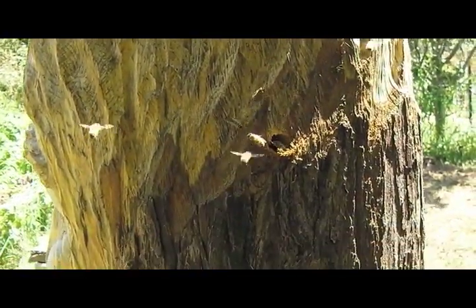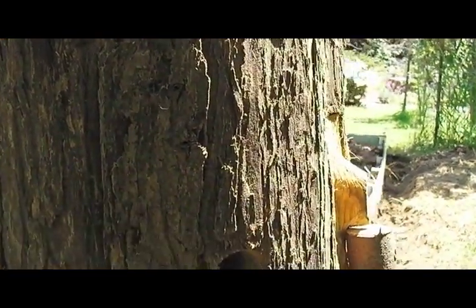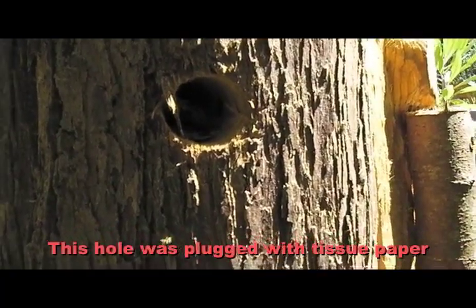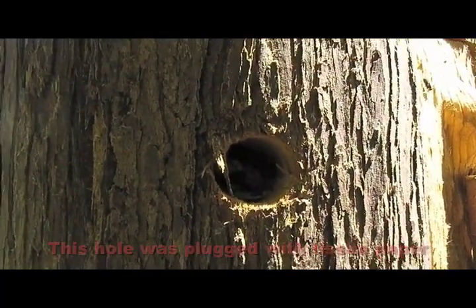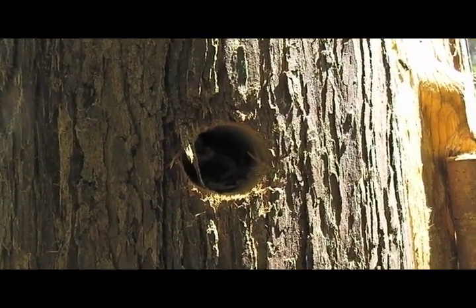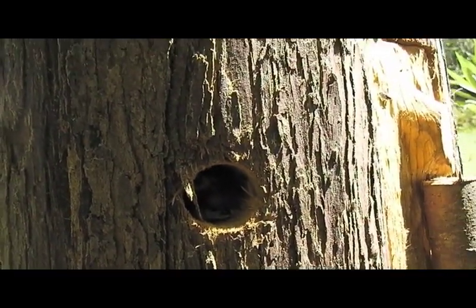I also have a vent hole down here which I have plugged up — it was just in case. It looks like they have eaten through that a little bit. Yes sir, there are bees in there. Well, that's a surprise.